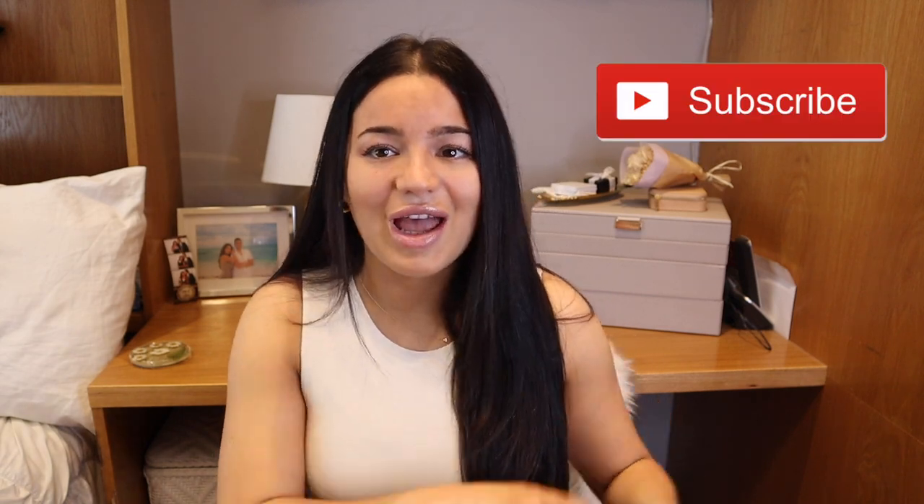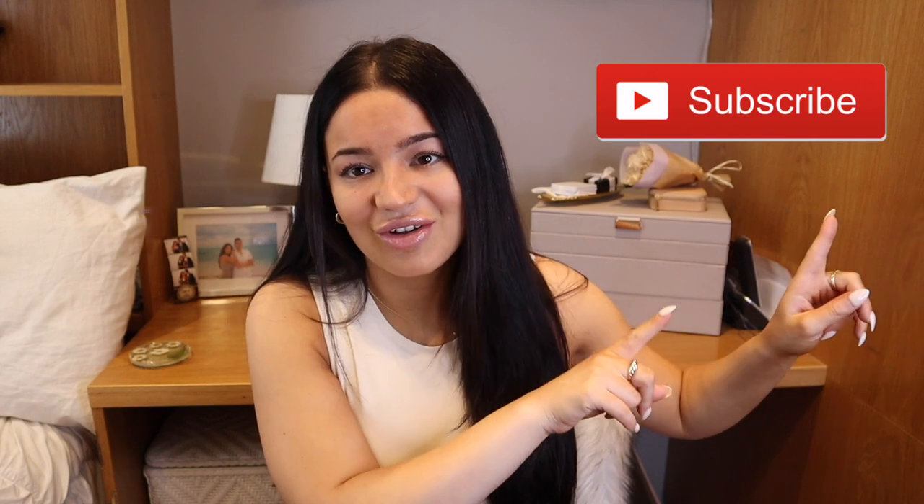Hey everybody, my name is Lauren. If you are new here, welcome, and if you aren't, welcome back. I'm super excited for today's video — I'm going to be filming a spring Zara haul. I haven't done a Zara haul in what feels like forever, so I'm really excited to show you guys the pieces that I picked up. Before we get started, please don't forget to subscribe to my channel and give this video a thumbs up.